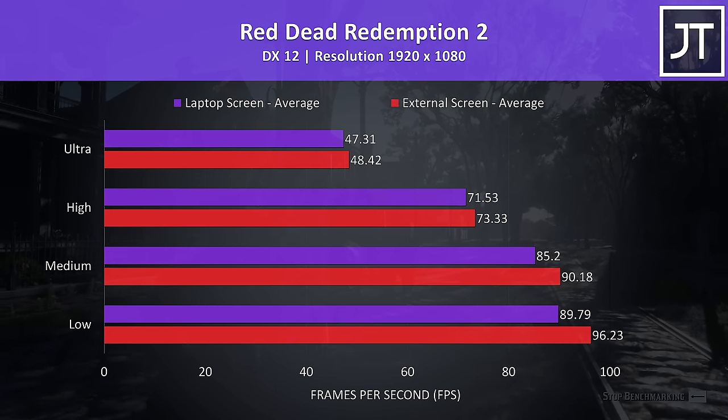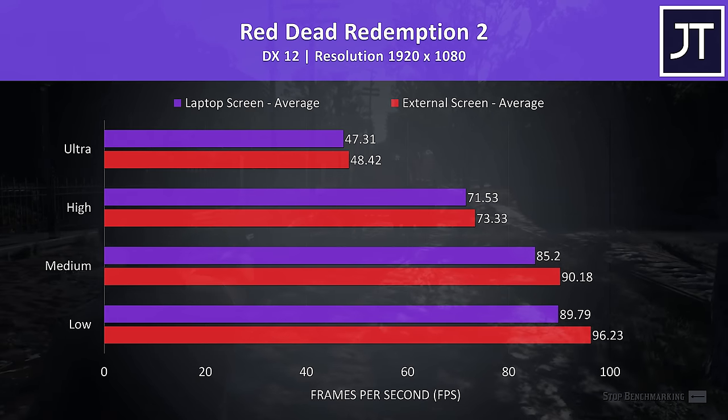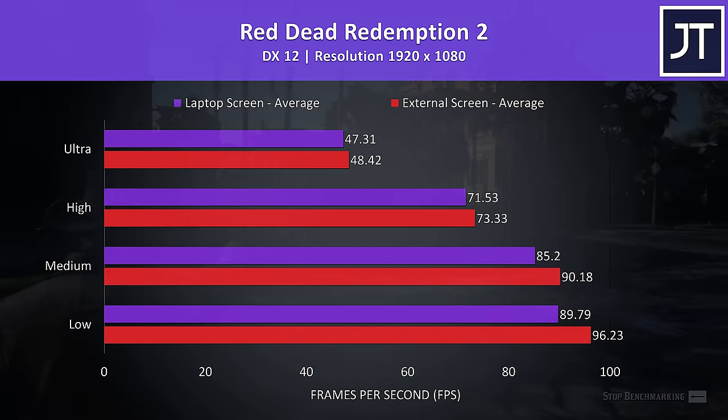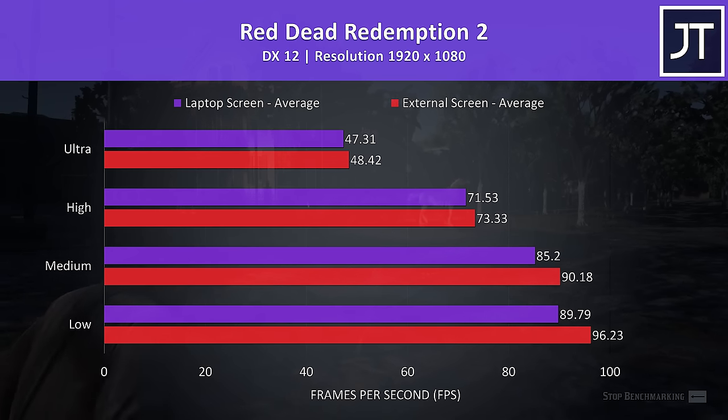These are the results from Red Dead Redemption 2, which was tested with the game's benchmark tool. I've got the laptop screen test shown by the purple bars and the external monitor connected over HDMI in the red bars, and I've tested all setting levels. In this particular title there wasn't too much of a difference, but the external screen was performing better.